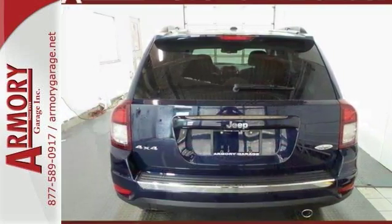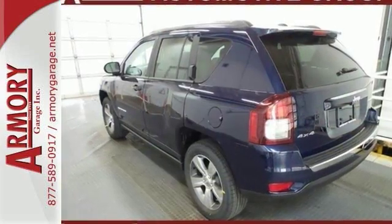You'll also get a backup camera, heated mirrors, and Bluetooth. Come in for a test drive.